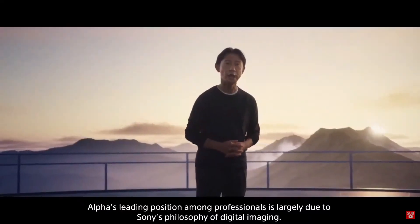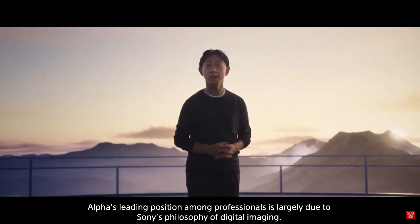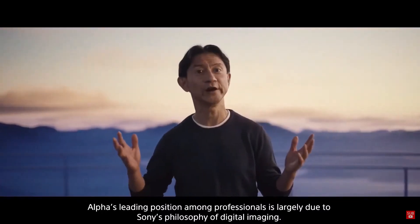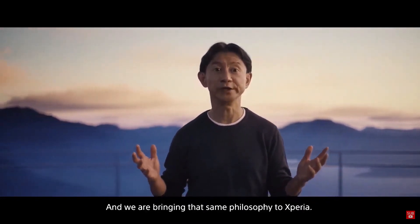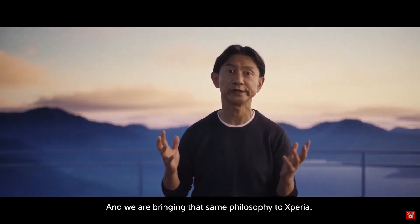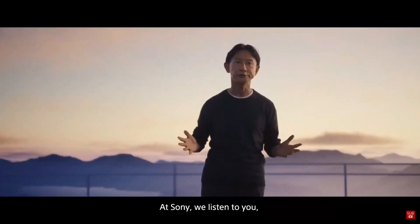Alpha's leading position among professionals is largely due to Sony's philosophy of digital imaging, and we are bringing that same philosophy to Xperia.